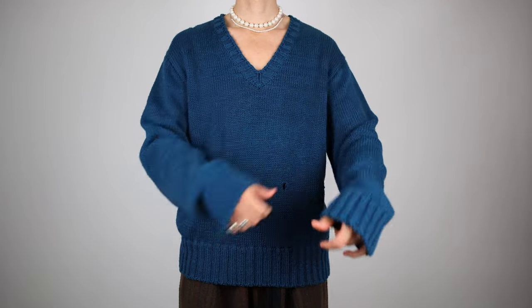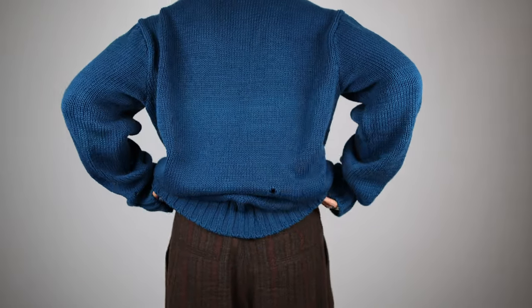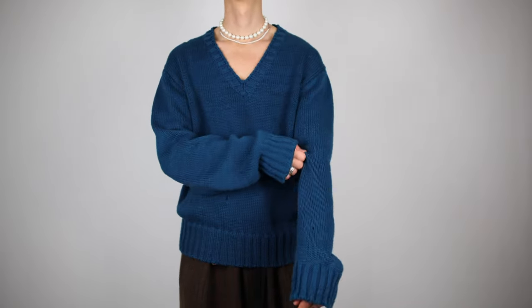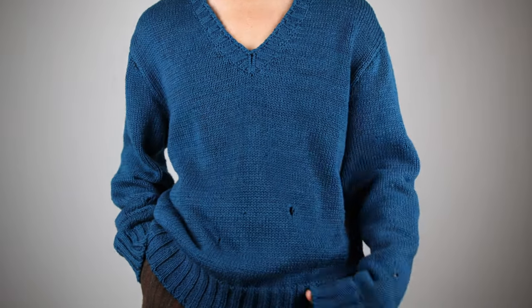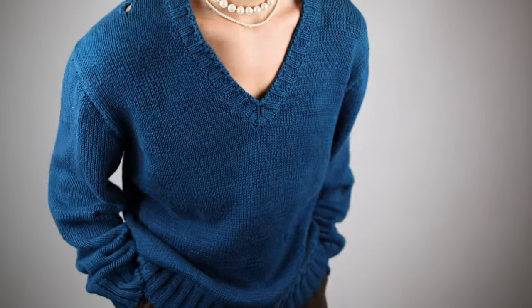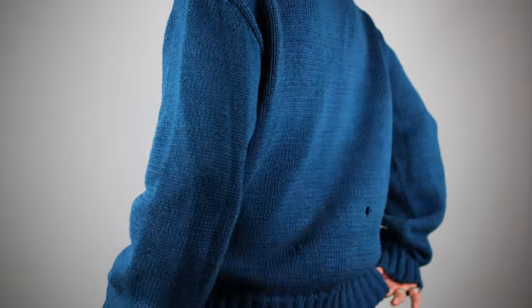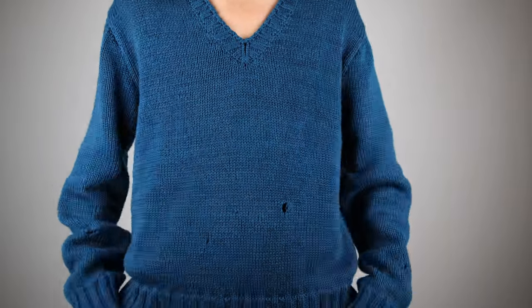The next one is this Calvin Klein 205W39NYC knitwear with a V-neck and distressed details — a beautiful, very oversized knitwear piece. The color goes really well with the brown tones in my wardrobe. I found it here in Cologne at a pop-up store that had a big sale. I had actually wanted a few pieces from this collection two or three years ago, so I'm very happy to finally cop some. It's made of cotton, not too heavy — perfect for winter but also wearable in spring.